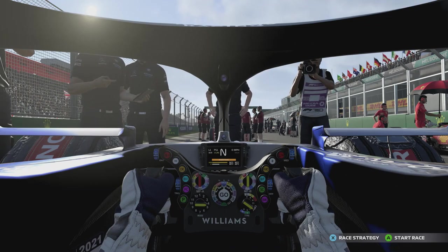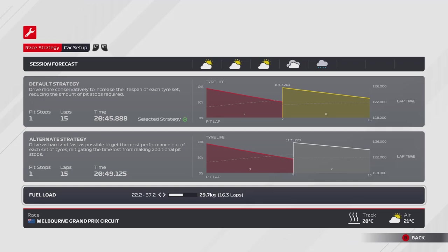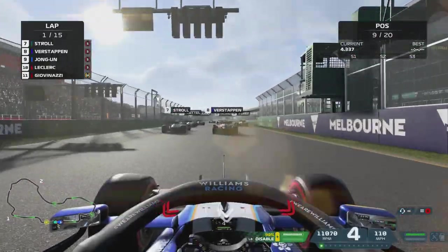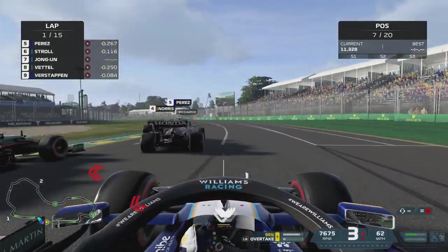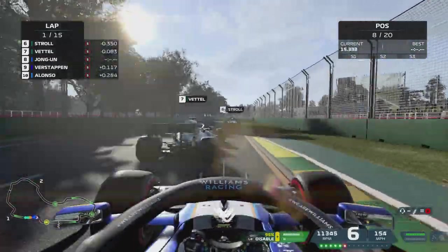Holy grid penalties — we're starting in 11th place! We qualified 17th and we're starting 11th — that's mad. Anyway, one-stop strategy. Giovinazzi is starting on the medium tyres, that's a bit fancy. Lovely start — trying to cover off Leclerc here. Also not crash, that helps.